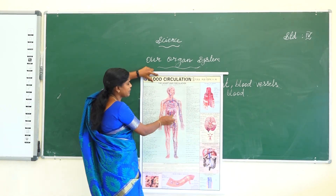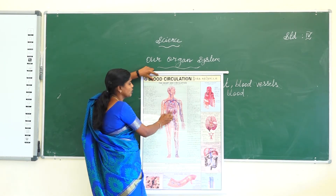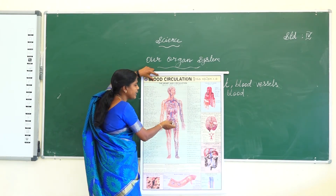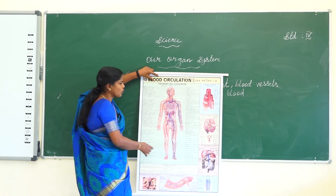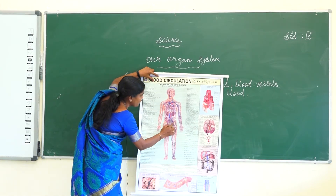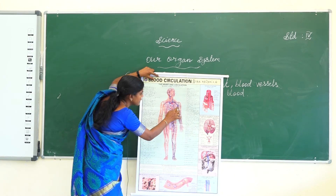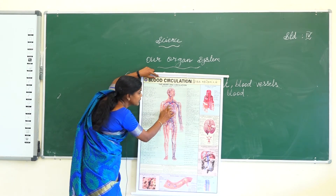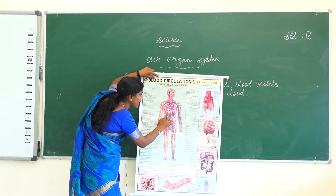The arteries transport the pure blood — blood with more oxygen — to all parts of the body, up to the brain. The impure blood, which is deoxygenated blood, is carried by the veins. All parts of the body send the impure blood back through the heart, and the impure deoxygenated blood is then sent to the lungs.